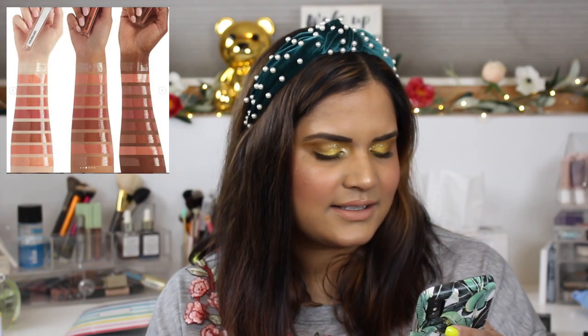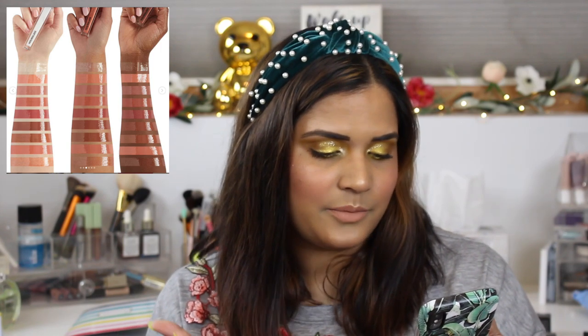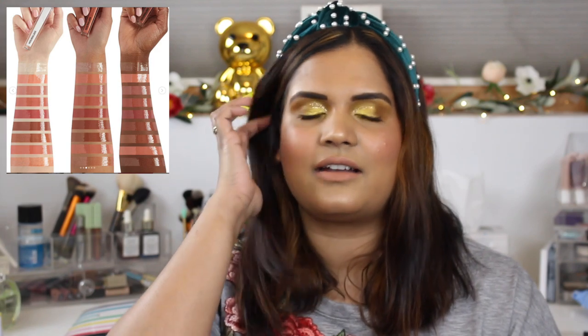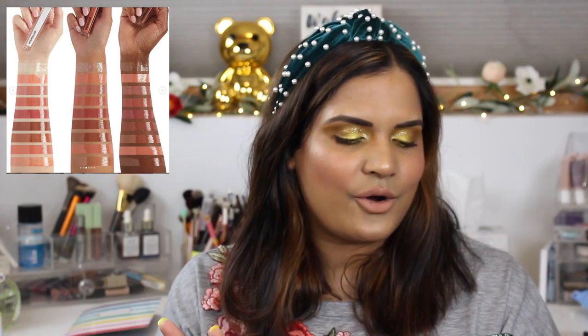Hourglass came out with new products — the Unreal High Shine Volumizing Lip Gloss, infused with active ingredients for instant hydration and long-lasting volume. Lips appear fuller without the sting of traditional lip plumpers, with light-reflecting shimmers in 18 shades for $30. I love Hourglass so much but I'm not going to buy lip glosses — I have two from Pat McGrath that I love. I've never gone through a whole gloss, so even though this looks fun to try, I'm going to skip it.